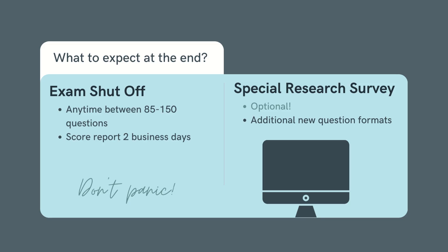Let's talk about what to expect at the end of your exam. Remember, NCLEX is a computerized adaptive test, so if you're doing well and the system believes with 95% certainty you'll pass, it will shut itself off — whether at question 85, 150, or anywhere in between. Don't panic. Your score will not show up on the screen, nor will you get a score report immediately. You'll be notified on your portal within two business days. Do whatever you need to take care of yourself during that time — you've worked so hard to get here.